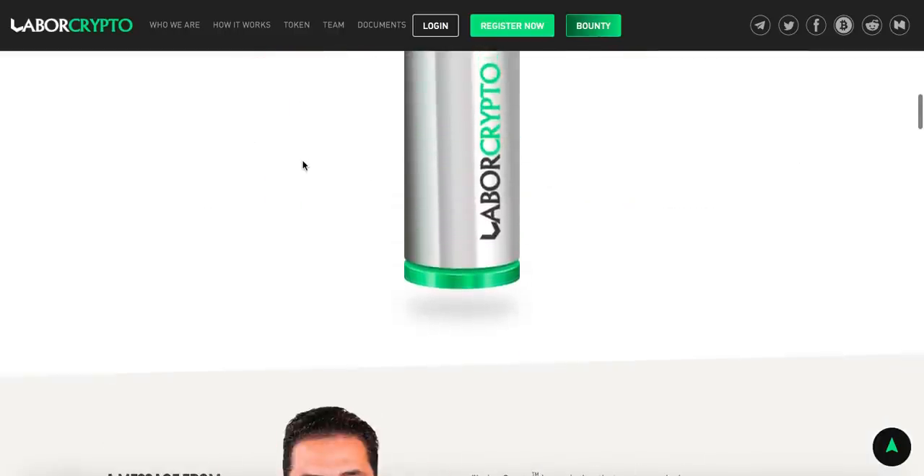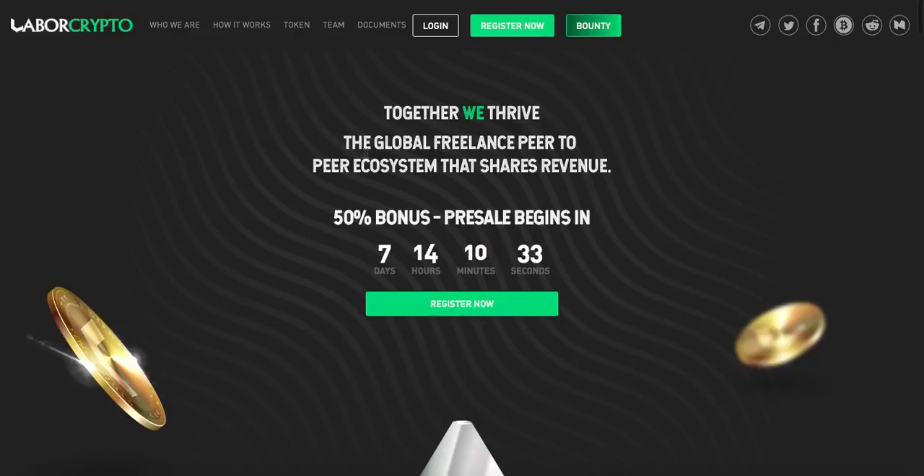Let's start from the beginning. As you can see on their main page, labelcrypto.com, their motto is 'Together We Thrive' — the global freelancer peer-to-peer ecosystem that shares revenue. The nice fact is that the pre-sale will begin in seven days, and we can still get a 50% bonus, which is really great. When reviewing other ICOs before, the bonus was like 5, maybe 10% — here we can get up to 50%.